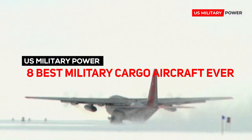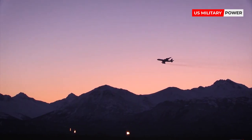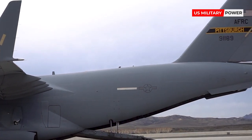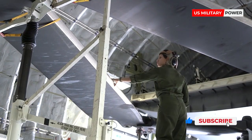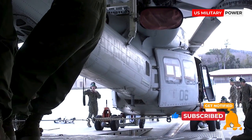8 Best Military Cargo Aircraft Ever. Logistics requirements form a huge part of any deployment in times of conflict, with Allied operations requiring resupply, reinforcements, and troop evacuation being a vital part of daily operation.